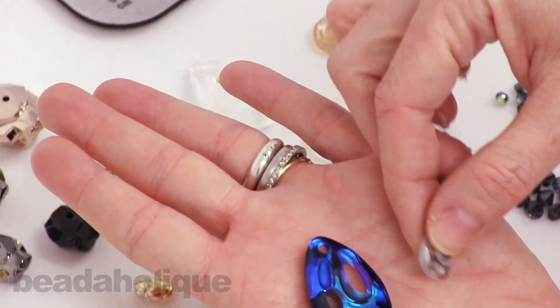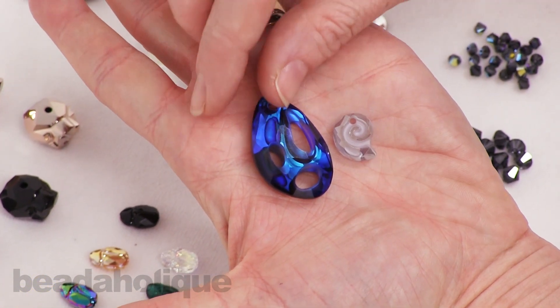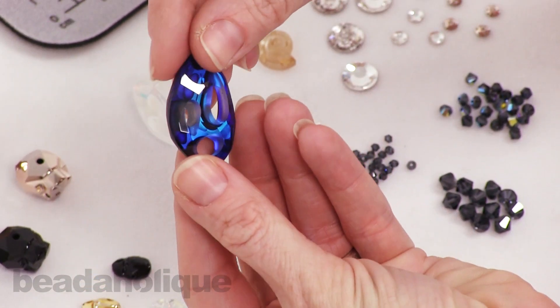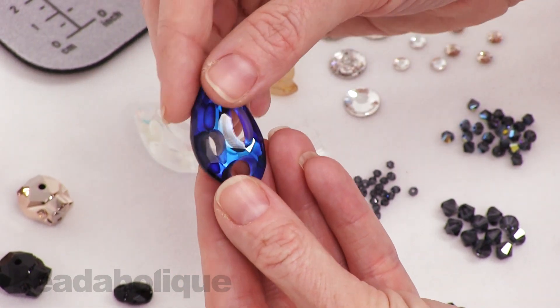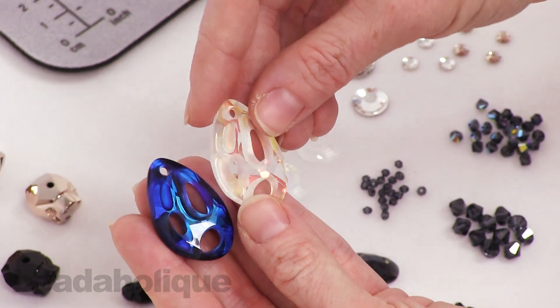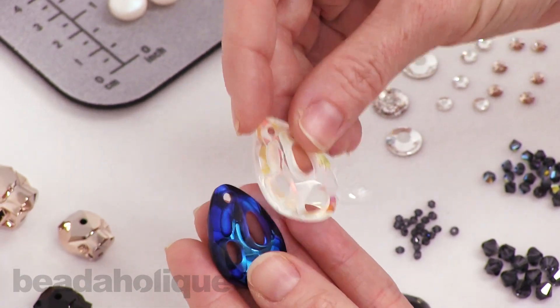In my hand I have two different pendants. The first is the Radiolarian Pendant, inspired by a microscopic organism found in the ocean. You can really see that influence in the irregular shape, the different types of facets, and the partially frosted finish on the back. This measures 34 millimeters and it catches the light very interestingly, with a nice big hole up top.